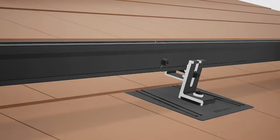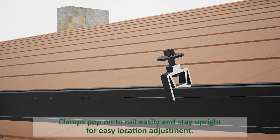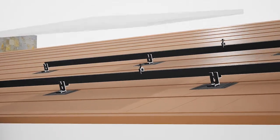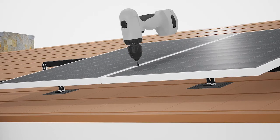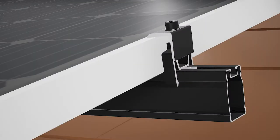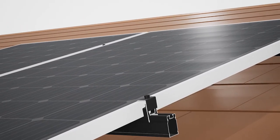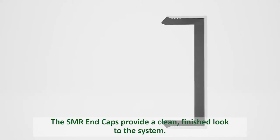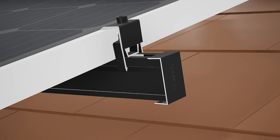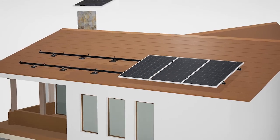In addition to the rail itself, we've also taken a different look at how we do the clamps and splices. Most solar clamps on the market are still using T-bolts, but with the SMR system we instead went to a simple pop-on clamp. It just pops onto the rail, stands up firmly so you can slide it around and adjust it without worrying about the clamps falling off. We're also not reliant on T-bolts, which are a little finicky — if you don't get them installed just right, over time they can pop out. So we've eliminated that potential source of unreliability for the installer.